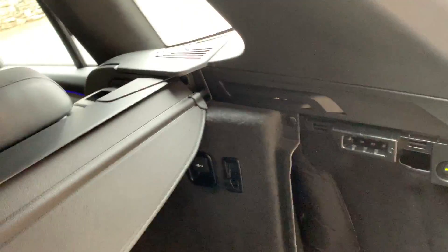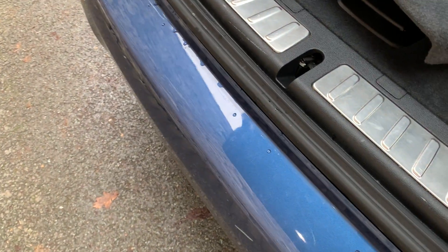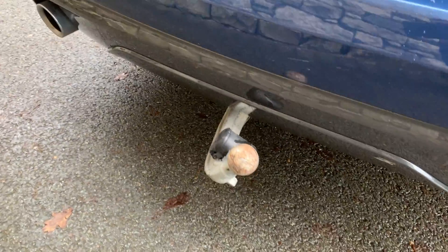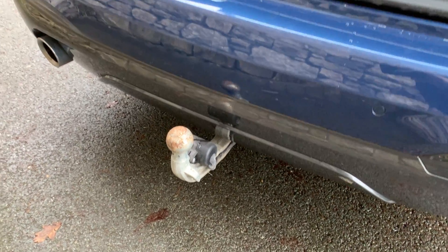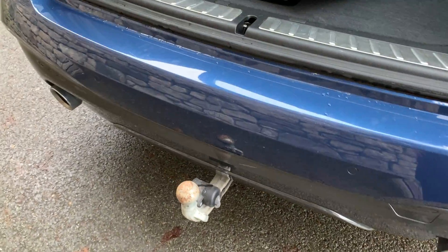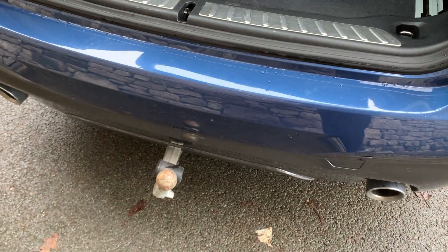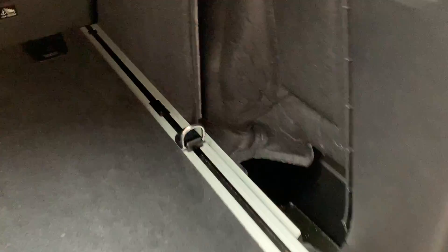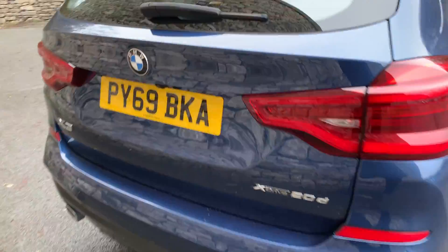This model also has an electric tow bar. Press the button and you'll see it slowly coming out from underneath. Apparently in the old days it came out faster and people complained about hitting their shins, so they made it slower. You've got your ball hitch out there, and when you're not towing, press the button and it retracts behind the panel. Close the tailgate using the key or the button, and the tow bar is neatly hidden away.